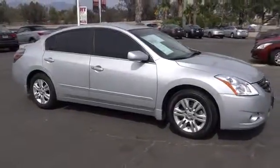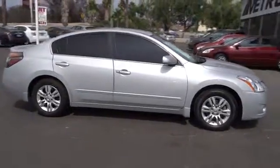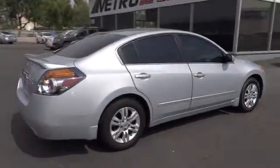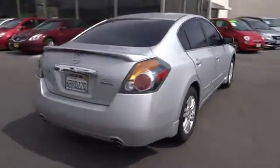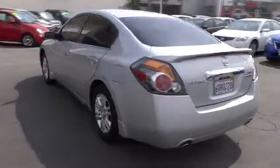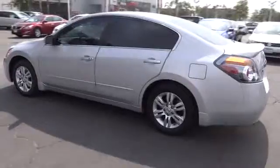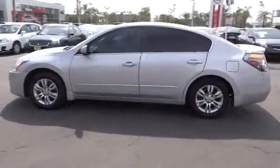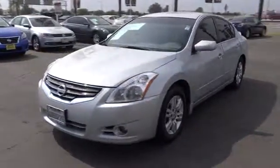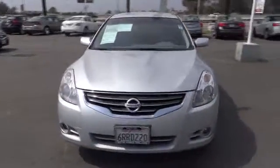2011 Altima. The Nissan Altima offers advanced features to make life easier, including push-button ignition, which comes standard. Combine that with a powerful V6, or efficient four-cylinder engine, six standard airbags, and over 5,000 quality and performance tests, and you'll see the Nissan Altima is made to drive and built to last, and is priced below $20,000.